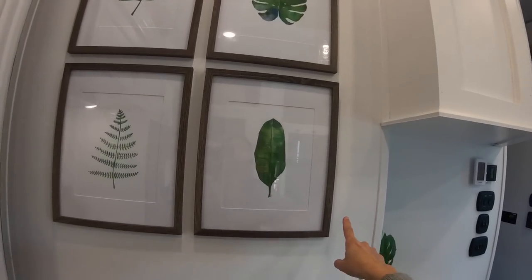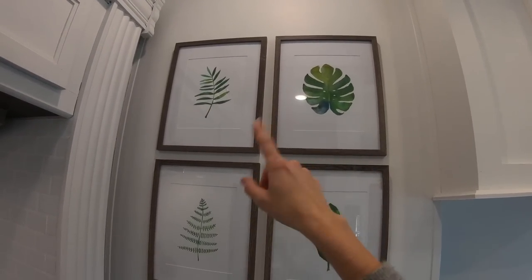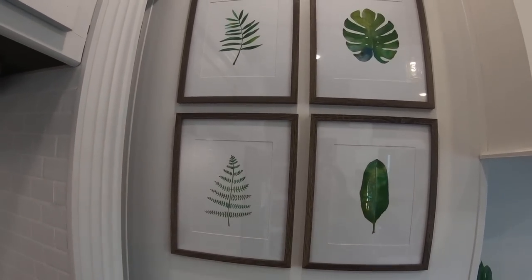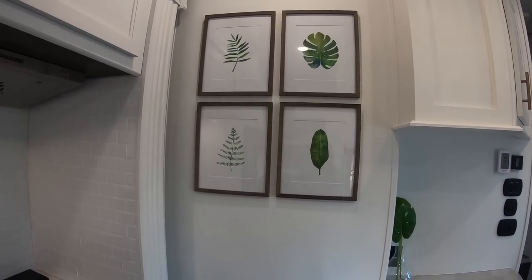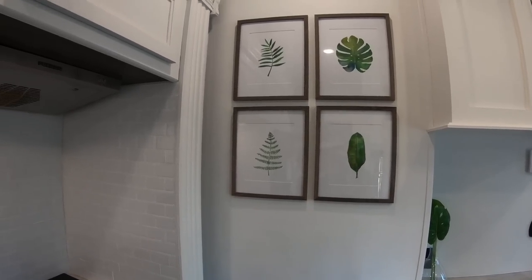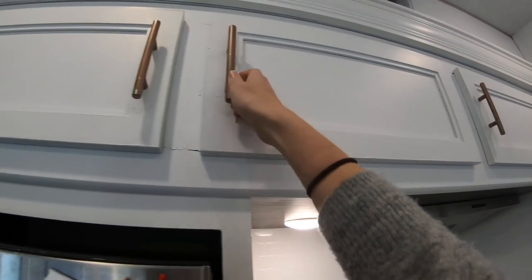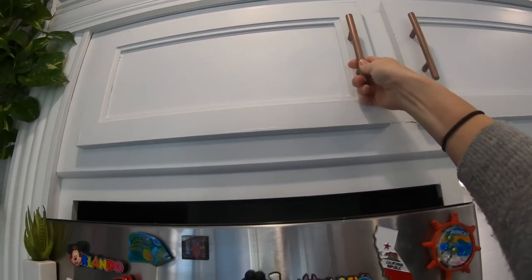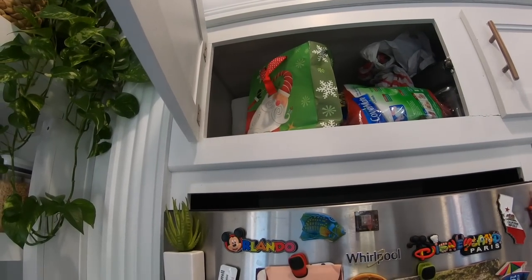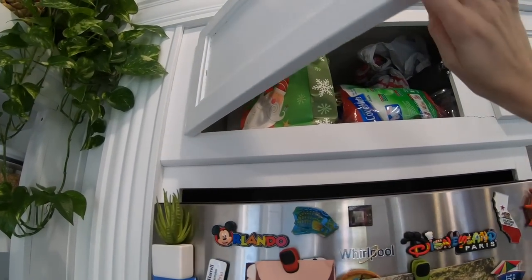These frames I actually got at Walmart, and the printouts I got online — I just printed them on regular canvas paper that you can buy pretty much anywhere. I think I got the canvas paper at Target, then framed them, put them up and spaced them, and I'm kind of in love with that. Up here are spices and more pans and Tupperware, and then up there is extra bags and paper towels.